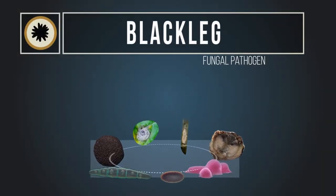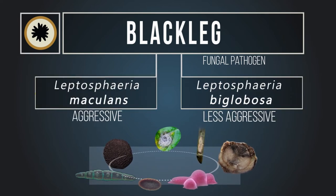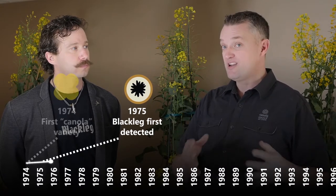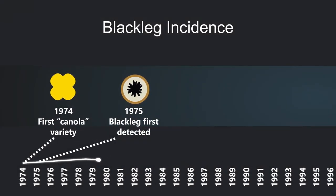There are two pathogens that cause blackleg: Leptosphaeria biglobosa and Leptosphaeria maculans. Leptosphaeria maculans is the one that really causes the yield loss and the stem canker. It has been around, from our best estimates, since around 1975. The first canola variety was developed from rapeseed in 1974, so blackleg arrived very early in the whole canola industry's growth.